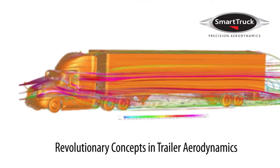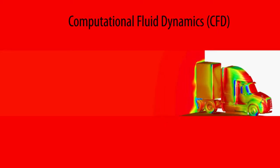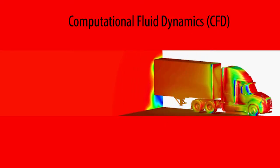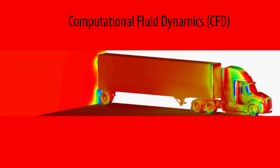Smart Truck's world-class engineers are recognized leaders in the field of advanced aerodynamic design. Using sophisticated Computational Fluid Dynamics, or CFD, we're able to hone the designs of each of our products and components.